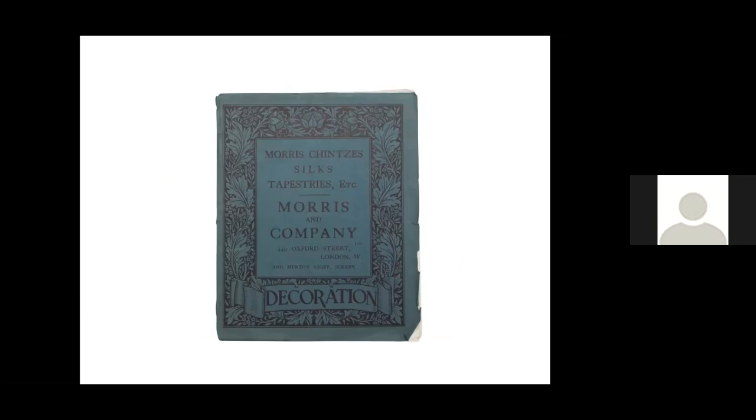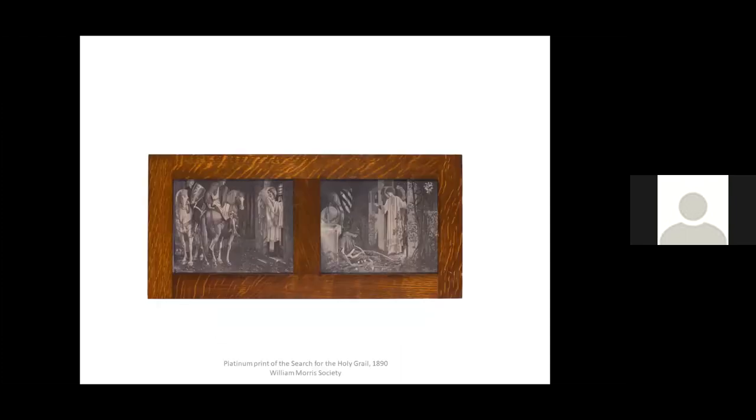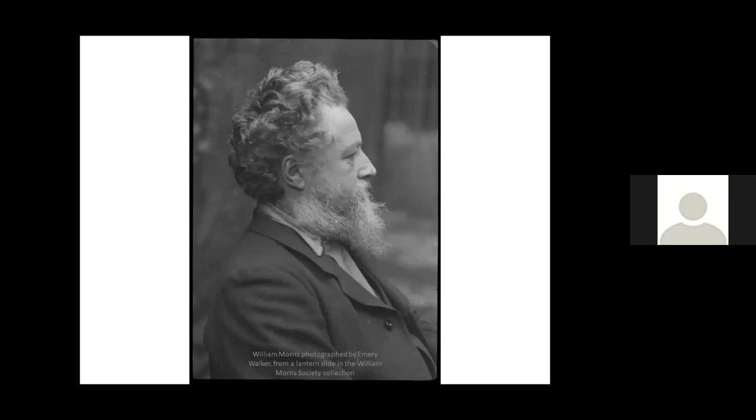It was at Merton Abbey that the company also housed their dyeing workshops with silk and woollen fabrics, as well as tapestry weaving. Although we don't have any examples of full tapestries in our collection, we do have these intriguing platinum prints of the Search for the Holy Grail tapestries, in their original Morris and Company frames — and these will be the subject of one of our coffee mornings next year. May Morris described her father's in-depth involvement, saying he was in direct relation with the silk weavers and carpet weavers, dyers and blockers, pattern makers and block cutters, cabinet makers and carvers in wood, glass painters, kiln men and labourers, and with his wallpaper printers.